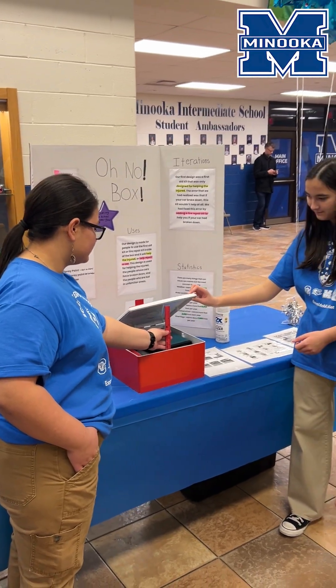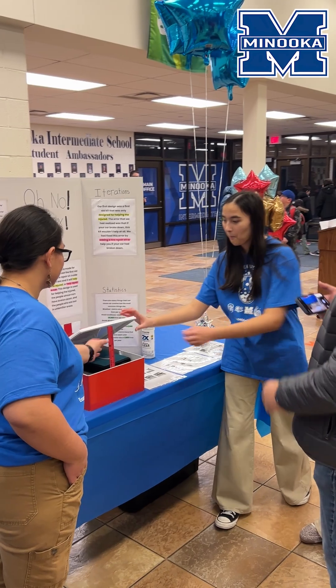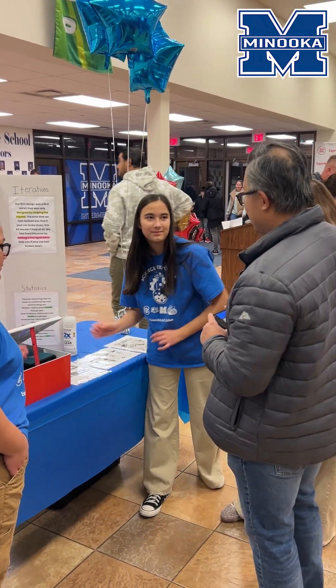While all the presentations are impressive, one concept from a group of Minooka 201 students is primed to make an immediate impact.